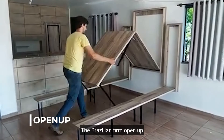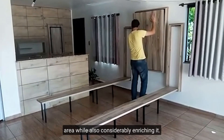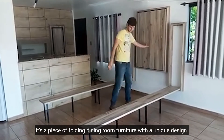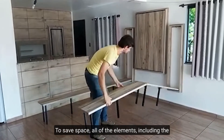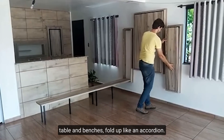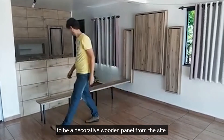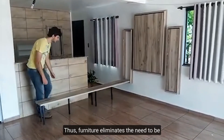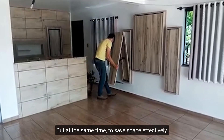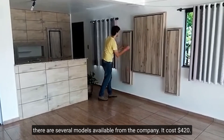Number 9: Open Up. The Brazilian firm Open Up has created a method to modify the area while considerably enriching it. It's a piece of folding dining room furniture with a unique design. To save space, all of the elements — including the table and benches — fold up like an accordion and are attached to a module that appears to be a decorative wooden panel from the side. This furniture eliminates the need to worry about the number of guests while saving space effectively. There are several models available, costing $420.